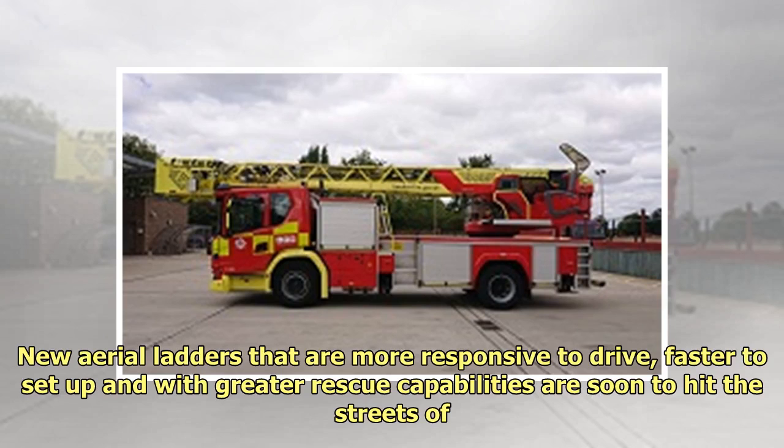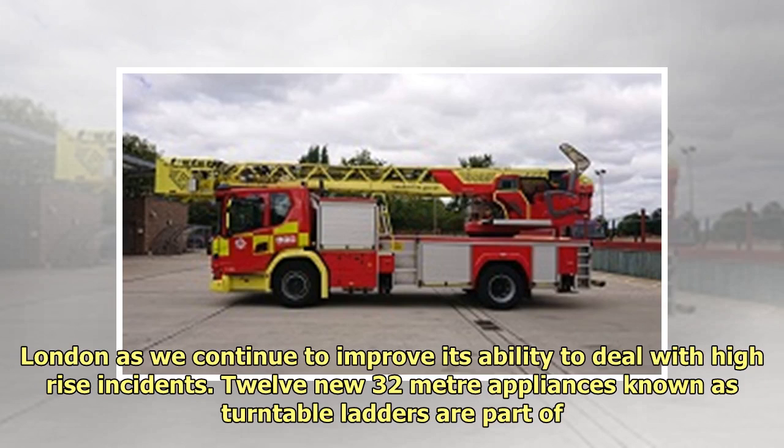New aerial ladders that are more responsive to drive, faster to set up and with greater rescue capabilities are soon to hit the streets of London as we continue to improve our ability to deal with high-rise incidents.